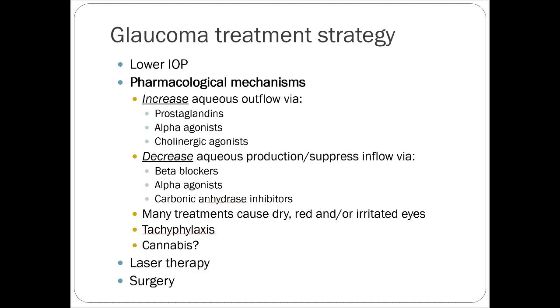Glaucoma treatment strategy: we want to lower intraocular pressure. Pharmacologic mechanisms are one of two things — increasing aqueous outflow or decreasing aqueous production. Alpha agonists are on both sides, so they have both mechanisms. Many treatments can cause dry, red, or irritated eyes, so it might be important to recommend a lubricating eyedrop — just remember the five-minute rule. Tachyphylaxis can be seen with glaucoma, meaning the drug can suddenly stop working, and you may have to switch medications because something that's worked for three years isn't doing anything anymore.